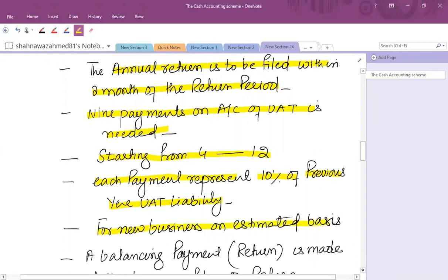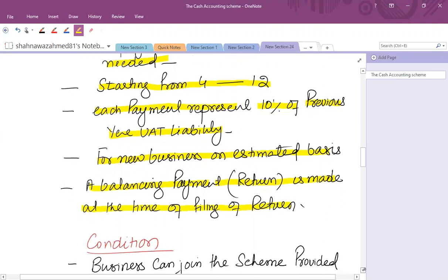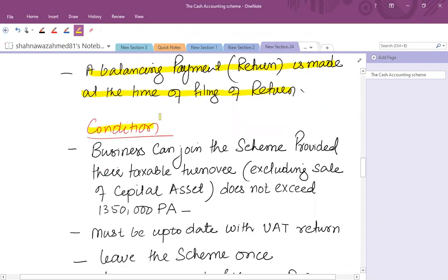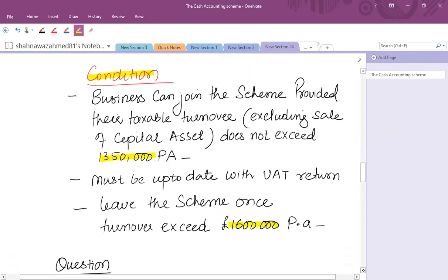Whatever last year's VAT liability was, take 10% and pay monthly. If this is a new business, estimate your VAT liability and pay 10% of that amount. A balancing payment — which is either an additional payment or an amount to be received from the tax authority — is made at the time of filing the return, that is 28th February for the period ended 31st December. The conditions are the same as discussed: the £1.35 million threshold, and you must leave the scheme once you touch £1.6 million per annum.